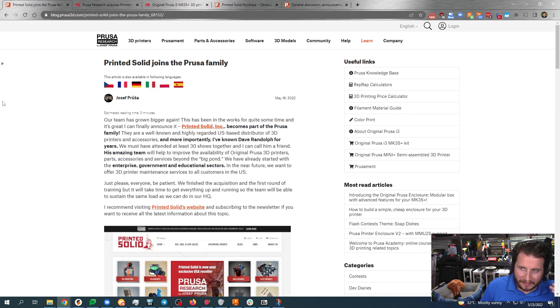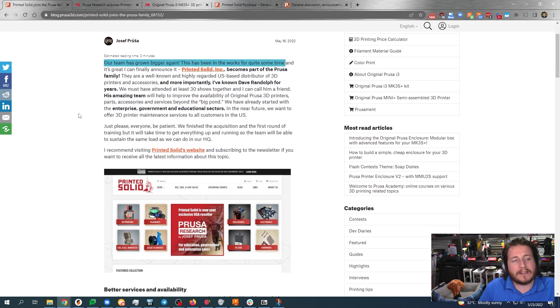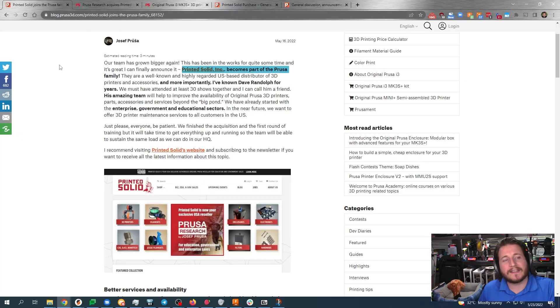Let's take a look at the press release from Prusa themselves: 'Our team has grown bigger again. This has been in the works for quite some time and it's great that I can finally announce it.' And this is coming from the man, the myth, the legend, Joseph Prusa himself — that Printed Solid Incorporated becomes a part of the Prusa family.